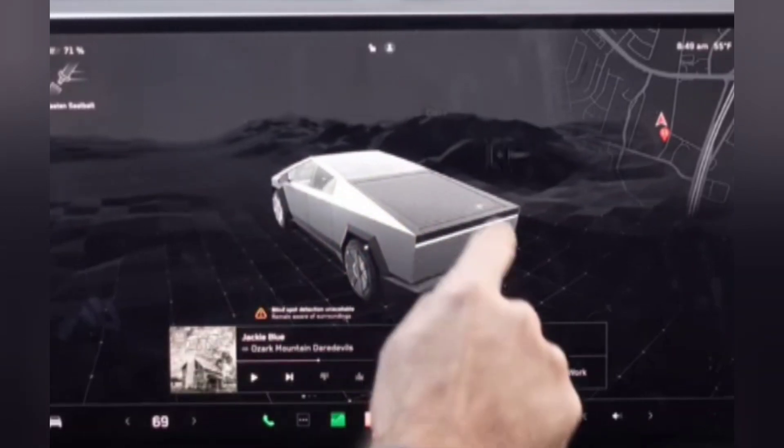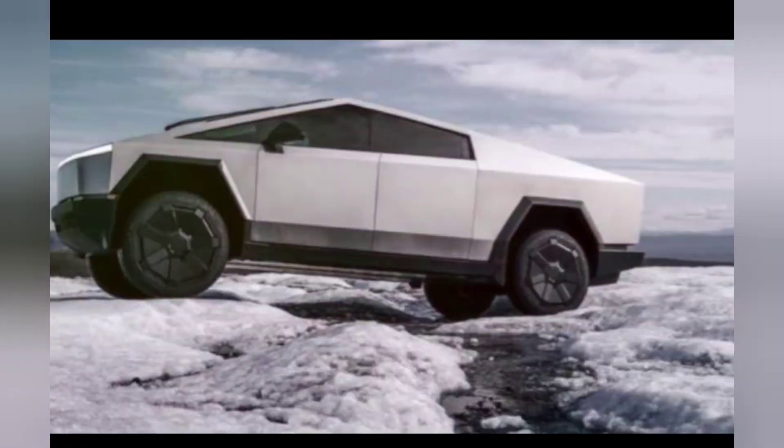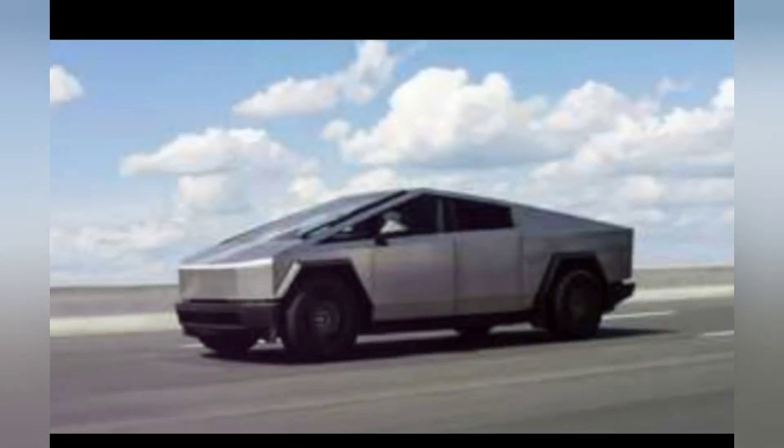Need to haul stuff? No problem. With a towing capacity of almost 5,000 kilograms, it's ready for anything. And don't forget those advanced safety features, because peace of mind is priceless.